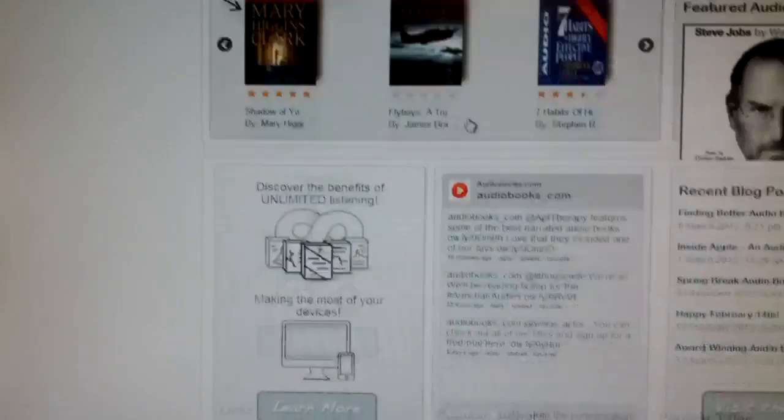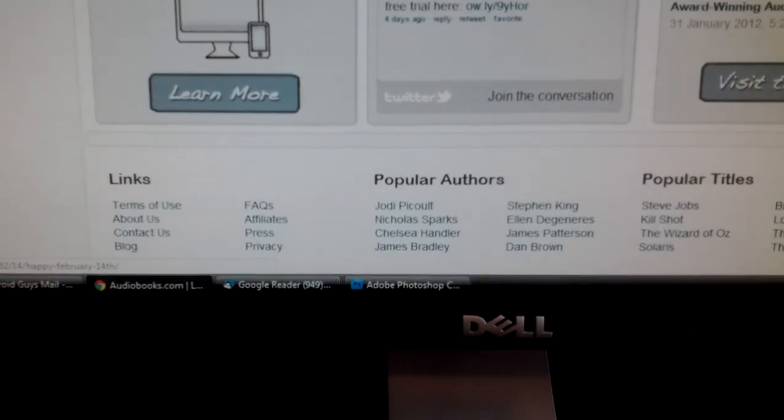Some popular authors they do list at the bottom of the website here. You'll see Stephen King, James Patterson, Dan Brown, Nicholas Sparks, and so forth. So feel free to poke around and see what they have.